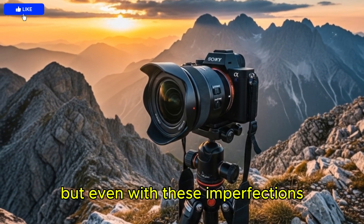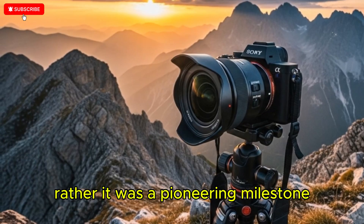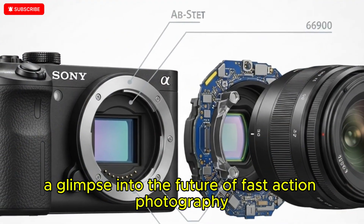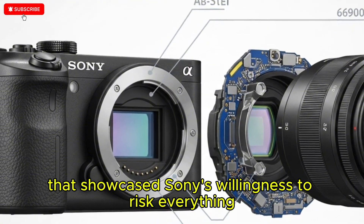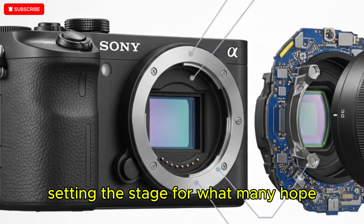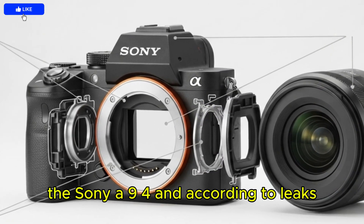But even with these imperfections, the A9 III was never a failure — rather it was a pioneering milestone, a glimpse into the future of fast-action photography that showcased Sony's willingness to risk everything in pursuit of innovation, setting the stage for what many hope will be a dramatically refined successor: the Sony A9 IV.